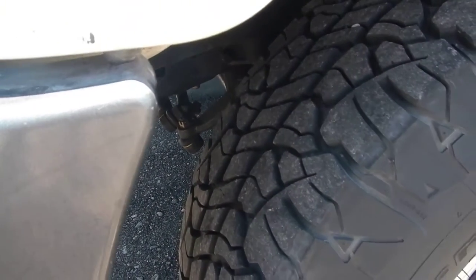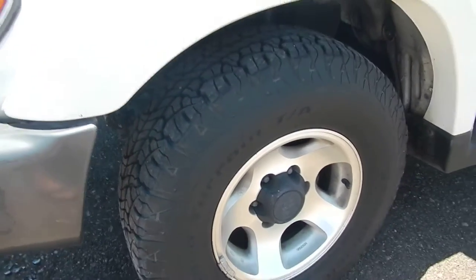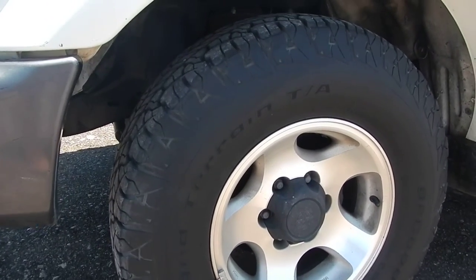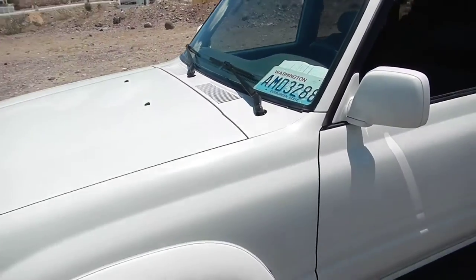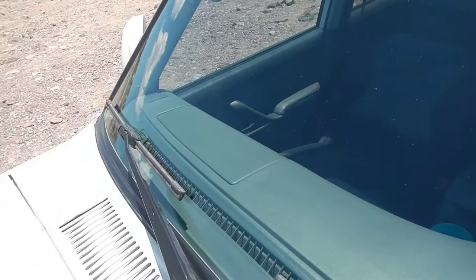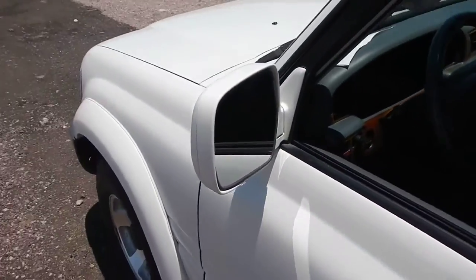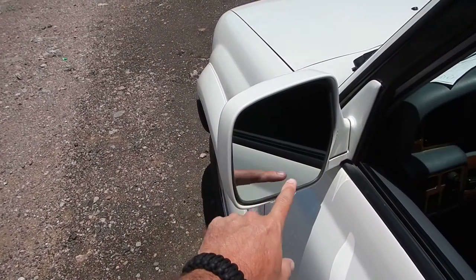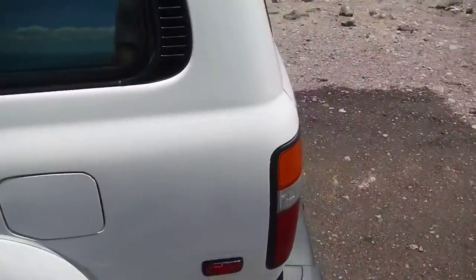The tires probably have 70% life left on them — they're BF Goodrich Rugged Terrain. The dash pad is in good shape, no cracks. This vehicle does have a clean title.